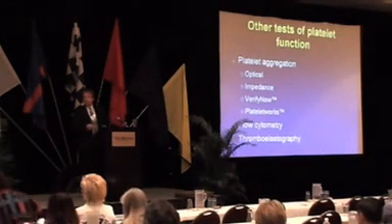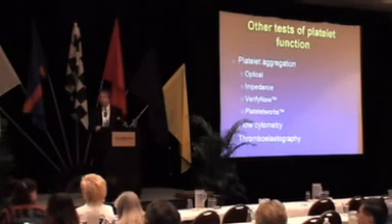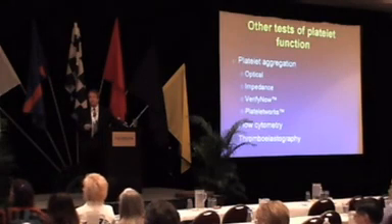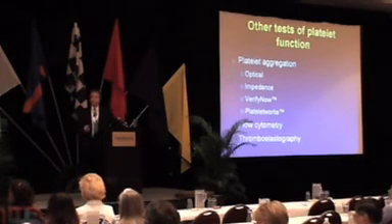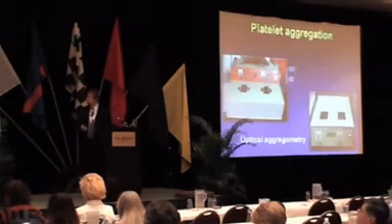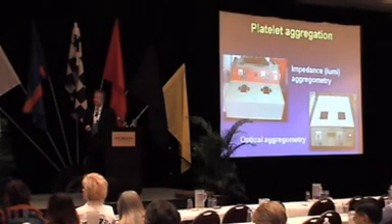Other tests of platelet function include platelet aggregation, the newer point-of-care methods like VerifyNow and Platelet Works, flow cytometry, and thromboelastography.